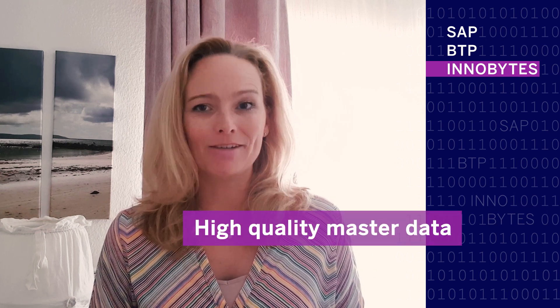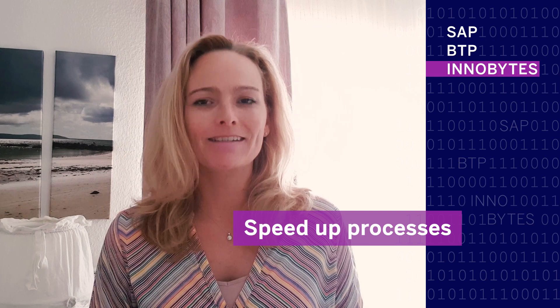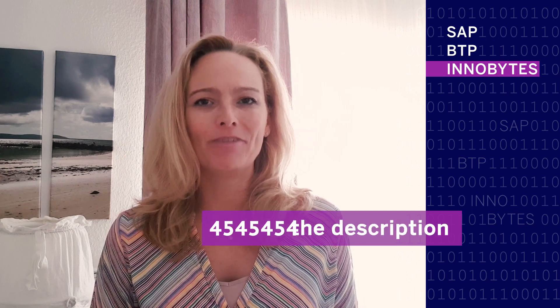Data stewards, if you want to ensure high quality in your master data and speed up processes, check out the link below for more information.